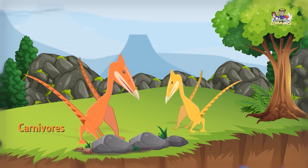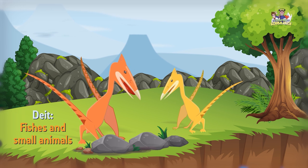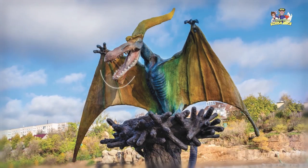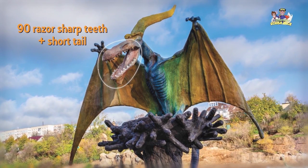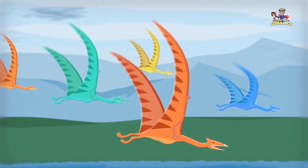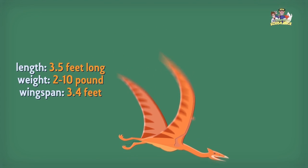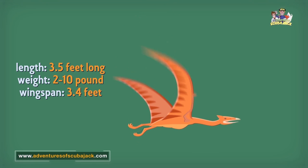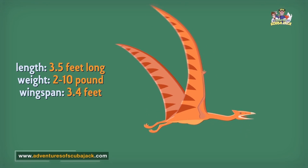Pterodactyls were carnivores — their diet mostly consisted of fish and other small animals. Pterodactyls looked like giant birds. They had long beaks with about 90 razor-sharp teeth and had a very short tail, but they do not have feathers. Their wings were made of skin like a bat. When they are not flying, they walk on four legs, not two. They were about three and a half feet long, between two and ten pounds, and had a wingspan of about 3.4 feet.